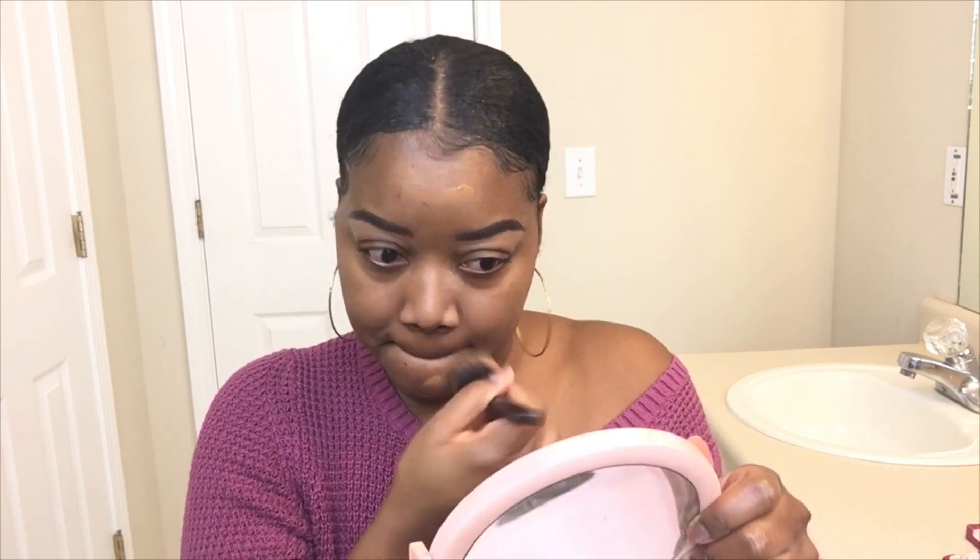Once I have my powder on, I'm gonna go ahead and use my foundation. Lately I have been mixing these two foundations — this is the NYX Can't Stop Won't Stop, you guys know I swear by this, and I've been adding in the LA Girl Pro Coverage. Together they're really good. I'm gonna spray my brush a little bit because this foundation does mattify pretty quickly, so I'll spray my brush with some setting spray — whatever you have available will work.